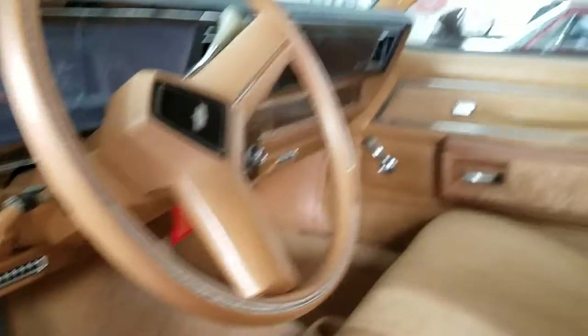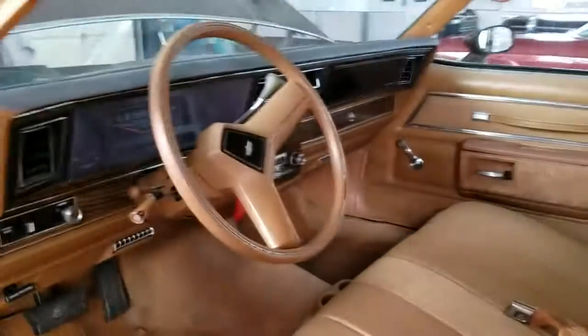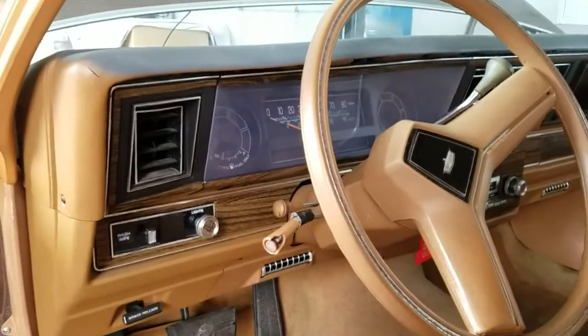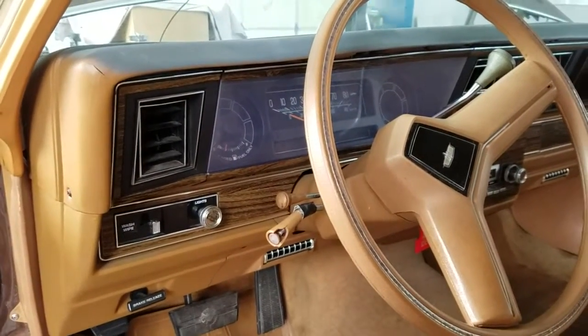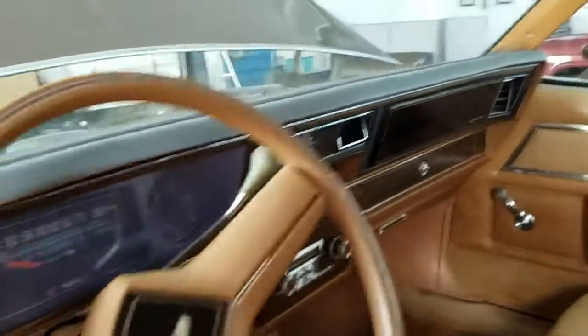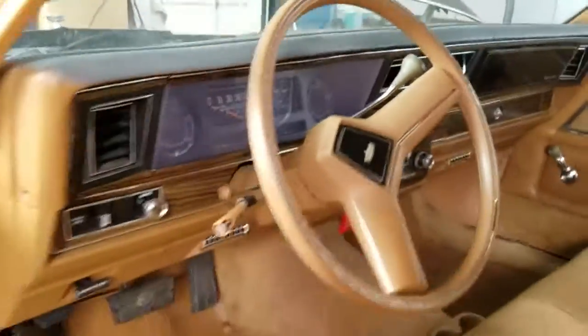Turn signals all work. We get one reverse light out. Headlights work, bright lights work. Headliner could stand a little love — it's an original piece, fell down like they all do. Radio works. Wipers have power to them, they're clicking on the firewall but we can't get them to fire up. Heater works, cables slide free. Air conditioning does not blow cold. Horn works and windows go up and down.